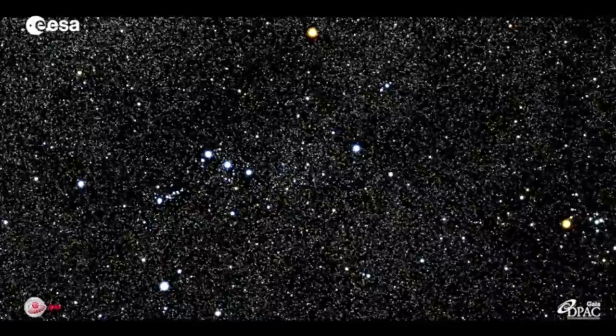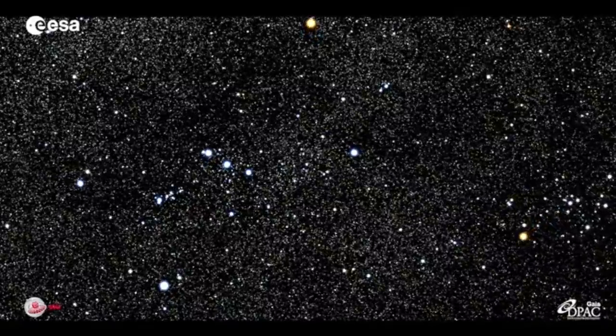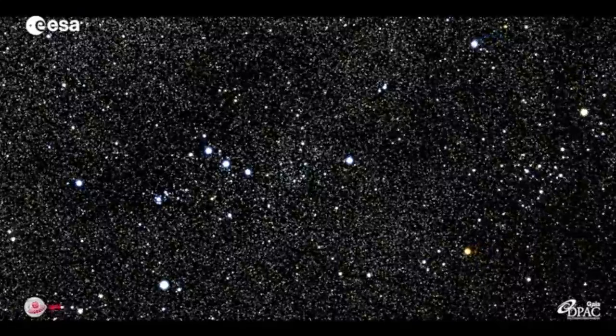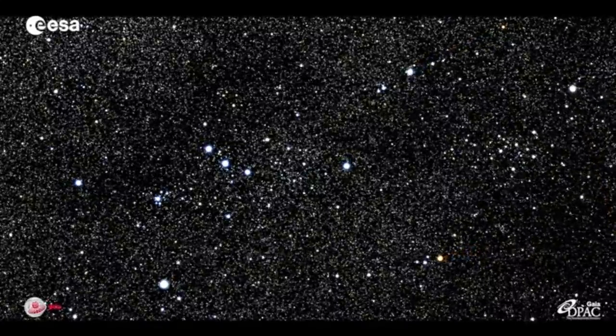Up next we're watching the future of Orion. The simulation shows the expected migration of stars across the skies over the next 450,000 years. Orion gets decapitated.